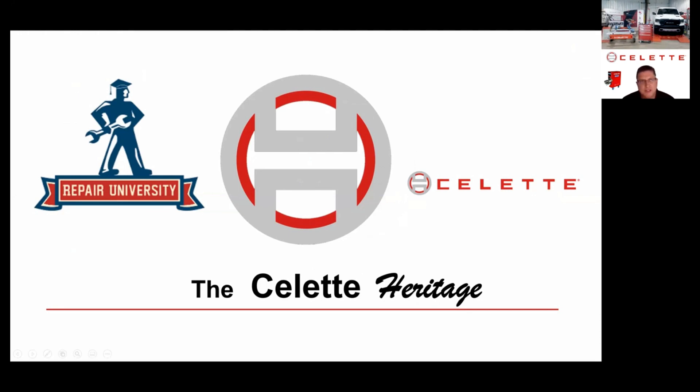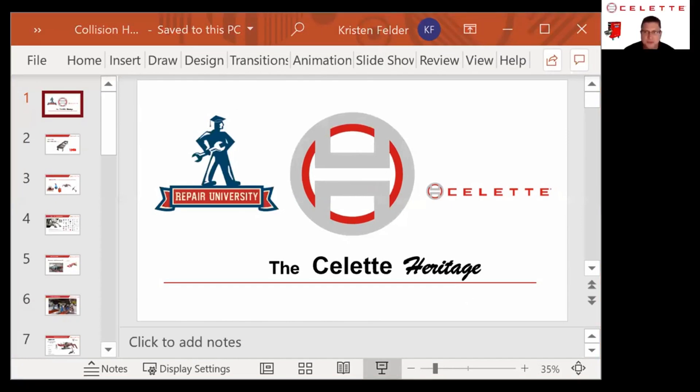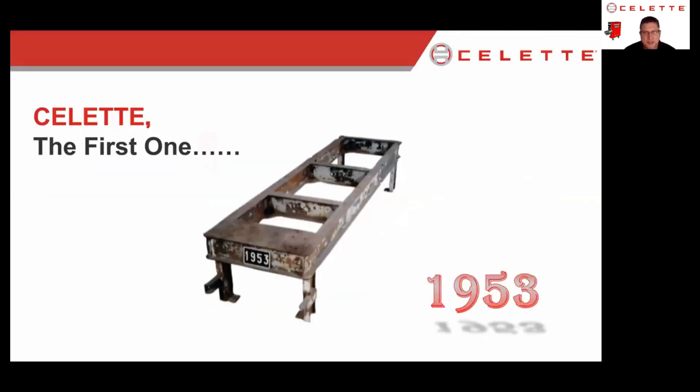Hi everybody, thanks for joining us today. We're going to review all the equipment that Kristin has at Collision Hub as far as Select equipment goes, and also talk about some other things. Select started in 1953 and was the first universal frame machine globally. A lot of people don't realize that, but the original factory is still standing and we're still producing product out of that factory in France.